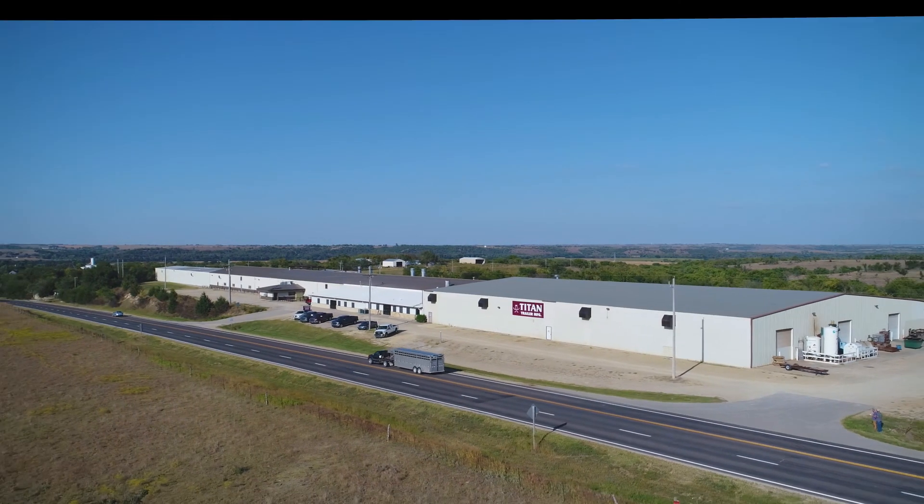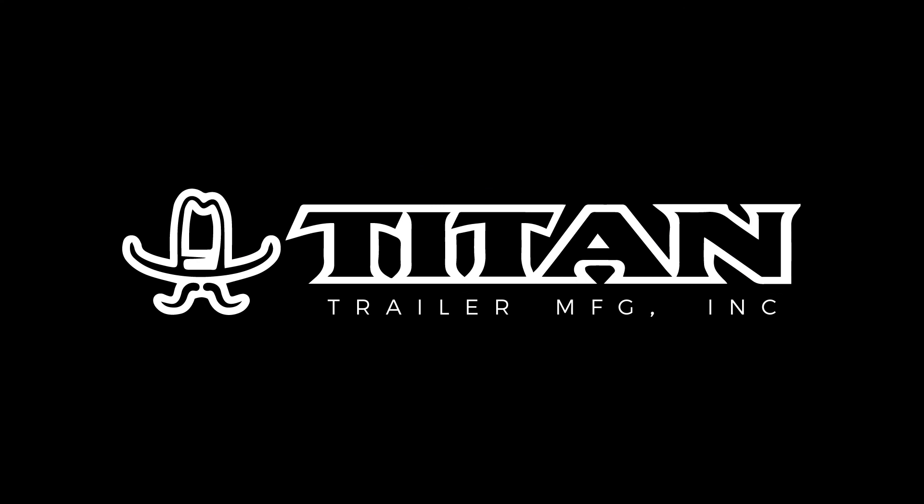For more information, or to locate a Titan dealer near you, please visit us at titantrailer.com.